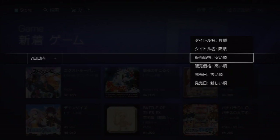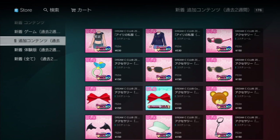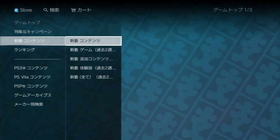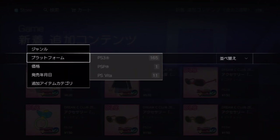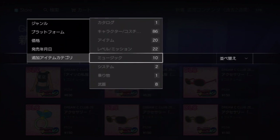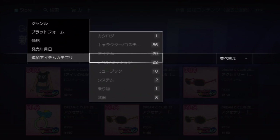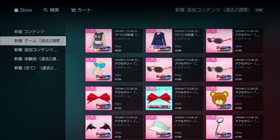You can also sort alphabetically by title or by price, cheapest first. Below that on the list is the new add-ons section. Same as before, you can filter by genre, system, price, and release date. These cover different types of things like in-game items and characters.